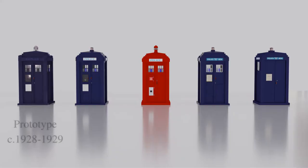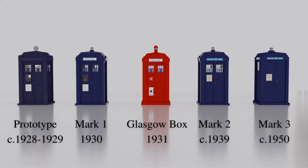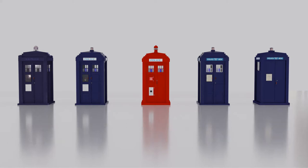Here we have the prototype, the Mark I, the Glasgow box, the Mark II, and the Mark III. We won't include the Edinburgh box, which is not derived from the Mackenzie Trench design, the city of Edinburgh choosing to do its own thing. And why not?